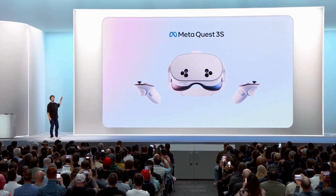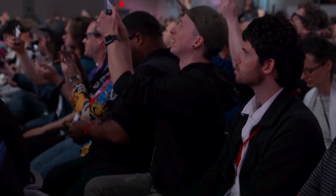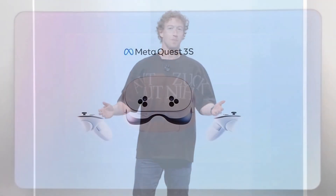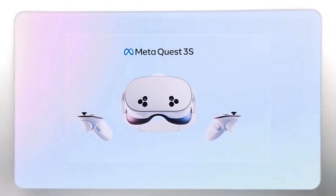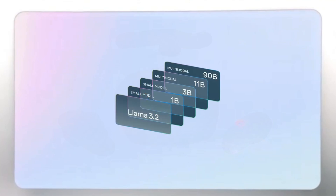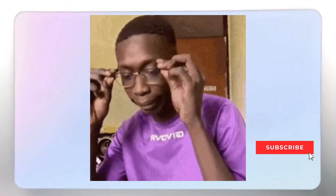This is the new MetaQuest 3S! The 2024 MetaConnect event has wrapped up, and Zuckerberg had quite a number of updates for us — from the MetaQuest 3S AR headsets, big updates to Meta AI, the Llama 3.2 open-source AI model, to the all-new Orion AR glasses prototype, which I can say are really cool. Here are all the juicy details for you.